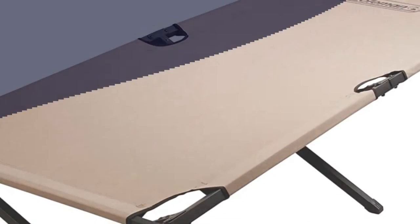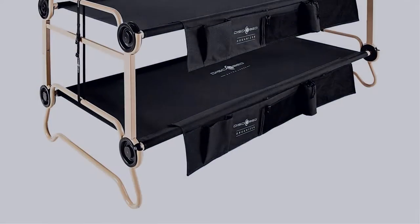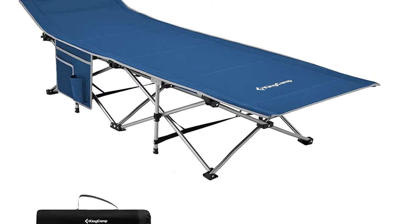In this video, I have compiled a list of the top 5 best camping cots in the market that are worth buying. So let's get started.